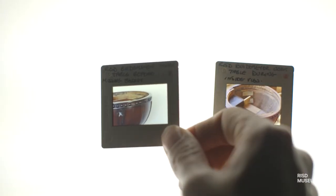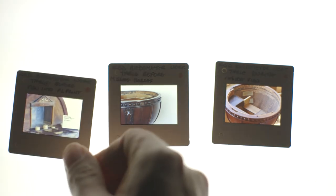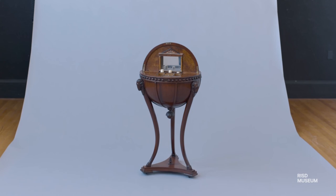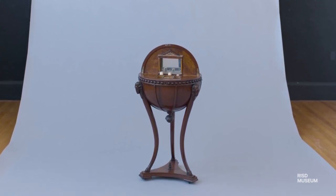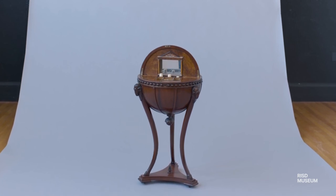When I first encountered the globe table, I was struck by its unusual form and its simplicity in design. But the complexities of this piece are not immediately apparent, and what I love is the feeling of opening it up and discovering it layer by layer, drawer by drawer. That's what makes this piece really interesting.